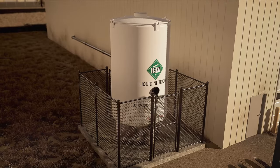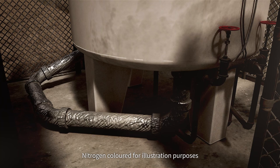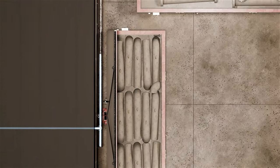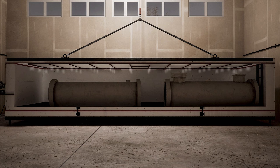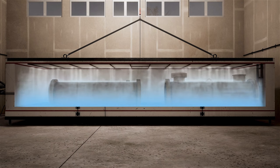The nitrogen is stored as a liquid in a pressurized tank outside the building. The nitrogen turns into a heavy, invisible, odorless gas as it flows from the pressurized tank through supply lines to the coolers. This nitrogen gas is intensely cold. Cold nitrogen gas is heavier than air, so as it fills a cooler, it settles at the bottom, displacing the air.